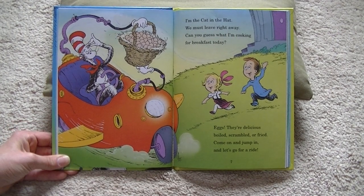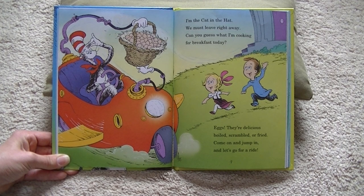I'm the Cat in the Hat. We must leave right away. Can you guess what I'm cooking for breakfast today? Eggs. They're delicious — boiled, scrambled, or fried. Come on and jump in and let's go for a ride.